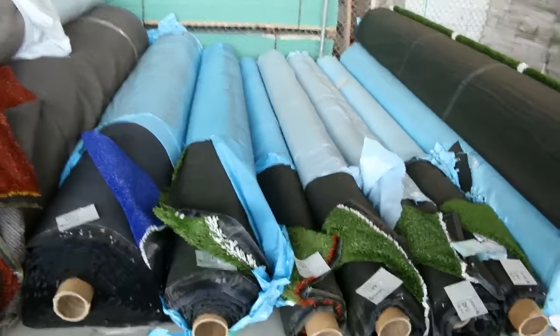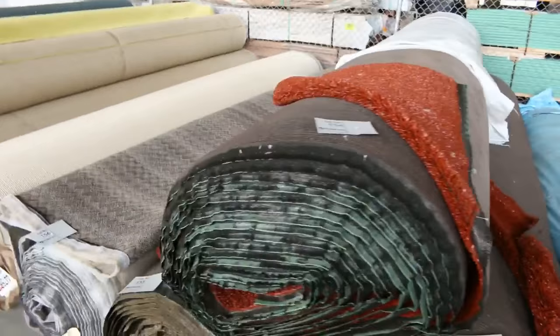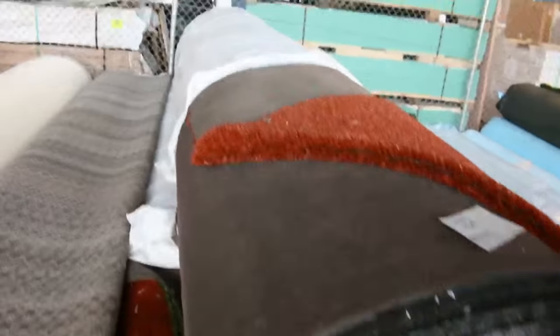Artificial turf there — you can see there's plenty of different roll sizes. That generally sells from $5 a square metre, and we do sell this turf by the square metre — great value at that. Then through into the bigger rolls, we've got some different colours which generally sell for around $25 a metre.